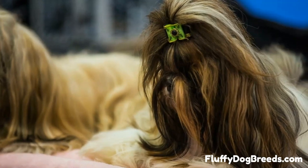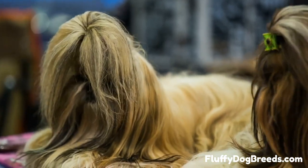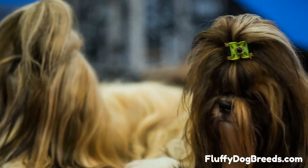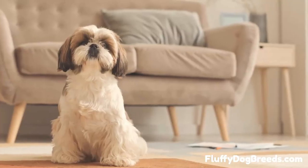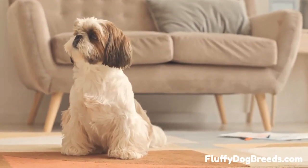Number 9. Teacup Shih Tzu is the smallest Shih Tzus, standing at no more than 8 inches in height. They have a short muzzle, round head, and long ears hanging down. Their luxurious coat is composed of long, silky hair, often kept in a top knot on their heads.